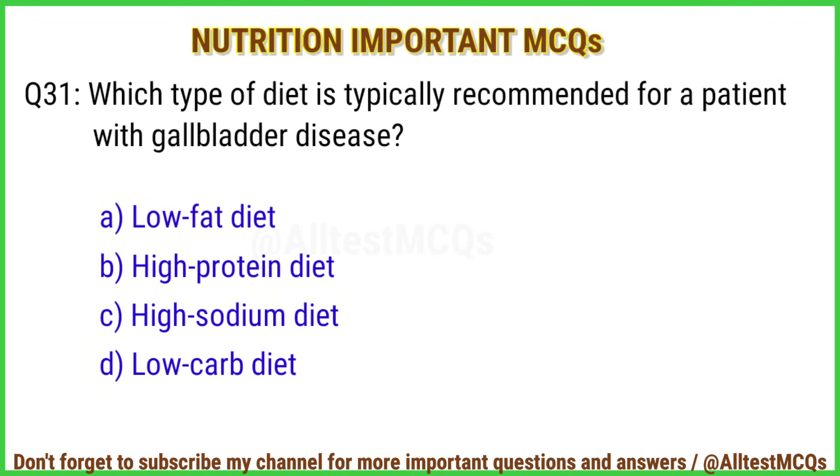Q31. Which type of diet is typically recommended for a patient with gallbladder disease? Right answer is option A: Low-fat diet.